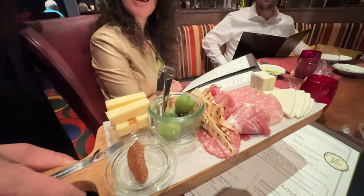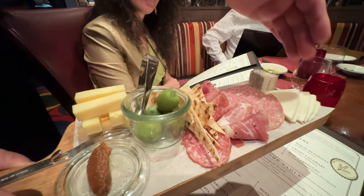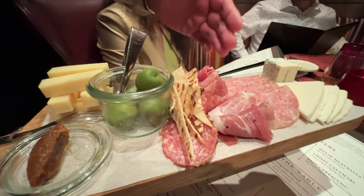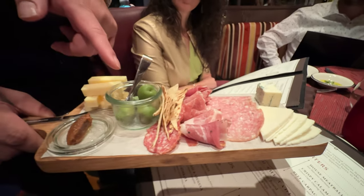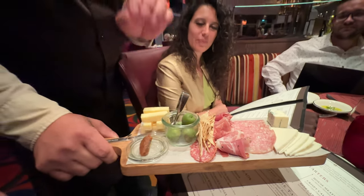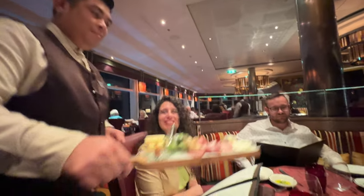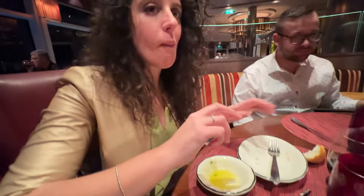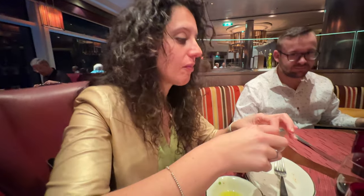For the salami and cheeses we have fontina cheese, pecorino, gorgonzola, soppressata, serrano, and fenochino ham, along with flatbread, fig jam, and house olives. Be careful with the olives — there are pits inside. Very good. What do you think, Aliche — does it pass the test? This is real olive oil.